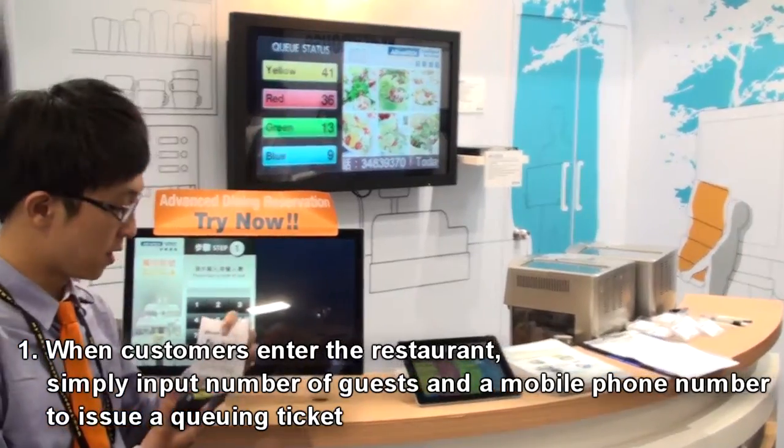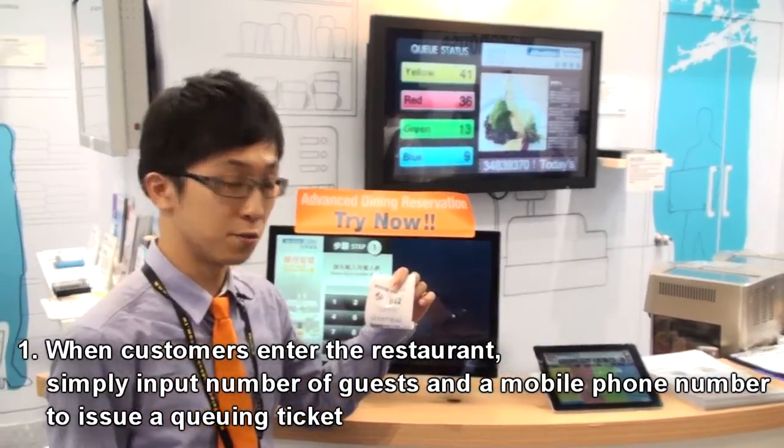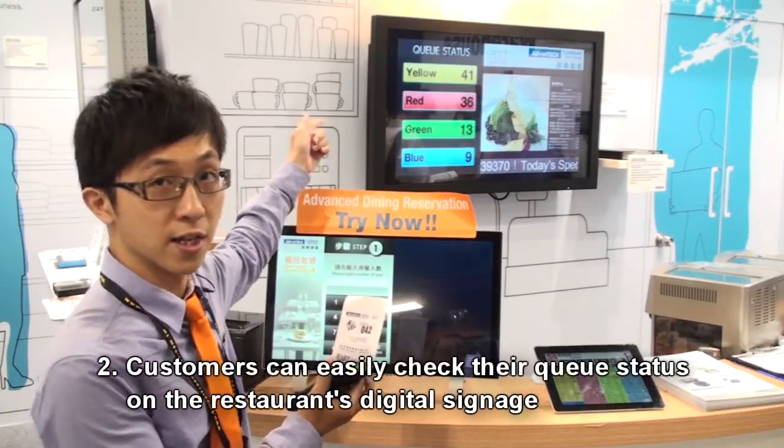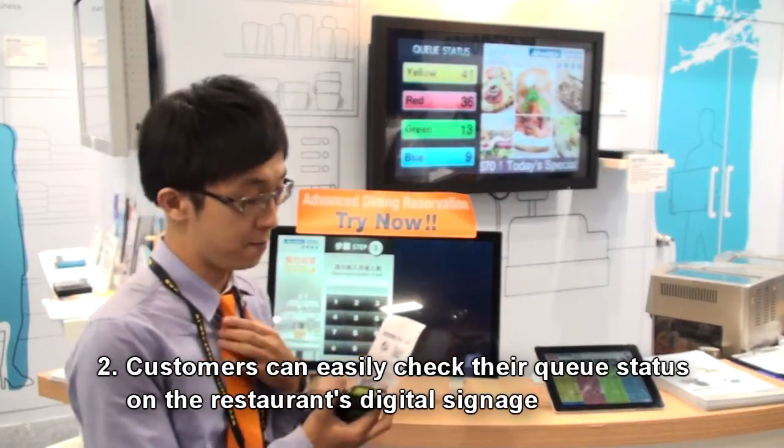As you can see, our ticket number is Yellow 42. Now I will show the digital signage, and it shows Yellow 41. So I know my number.